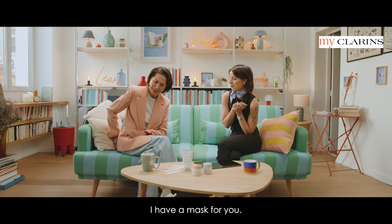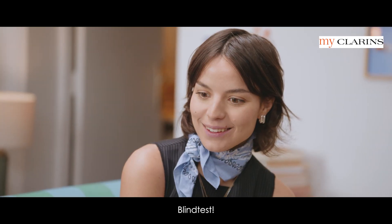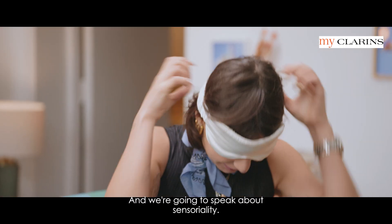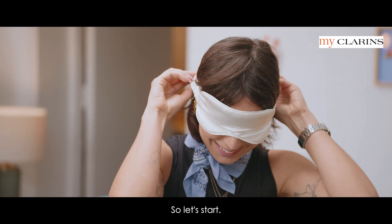We're going to play a game. I have a mask for you — a blind test. Please put it on your eyes. We're going to speak about sensoriality. So let's start — first of all, please smell.